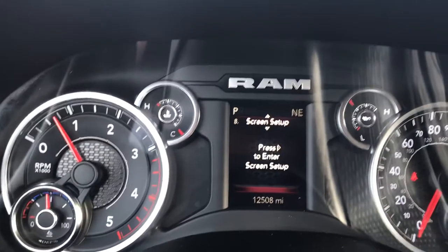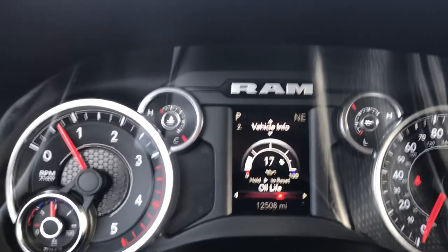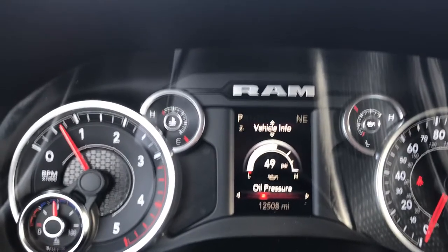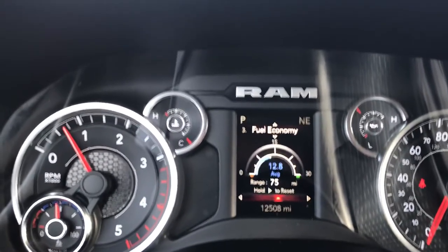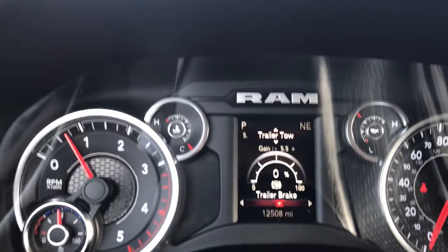Ram is really good about giving you lots of things to look at, so there's tons of information here. Lots of things you can check out while you're on the road — fuel economy, trailer towing, and so forth. The list really goes on and on.